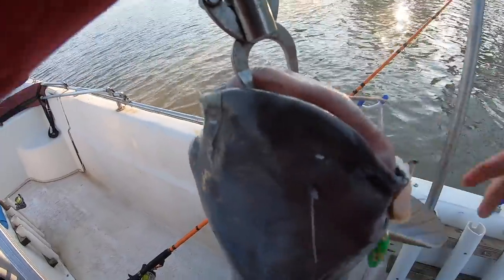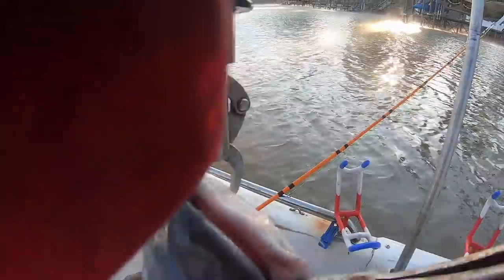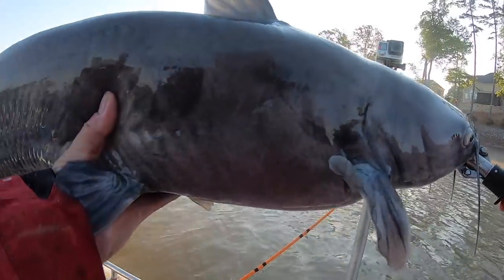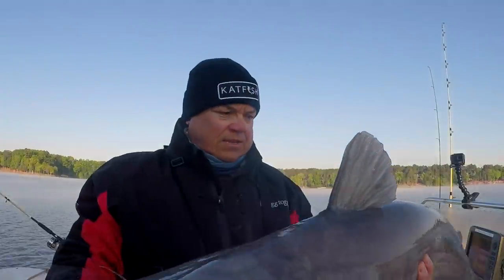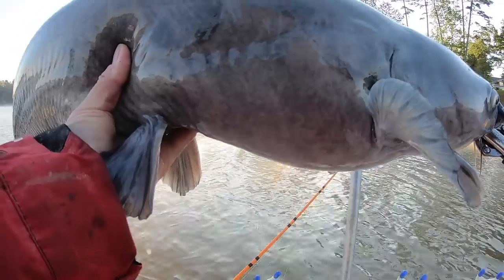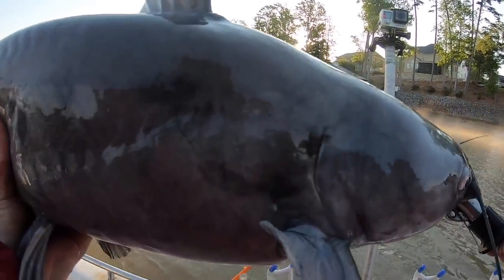The male is starting to get some coloration — not a lot, but they're starting to darken up a little bit. A lot of people look at that and think that's a channel cat, but nah, it's a blue cat — just a male starting to get some coloration to him. Nice fish.